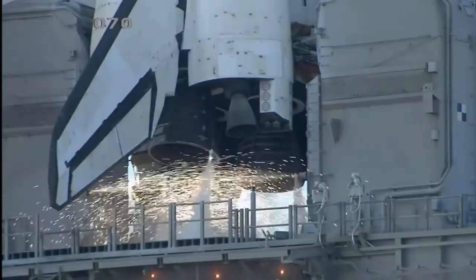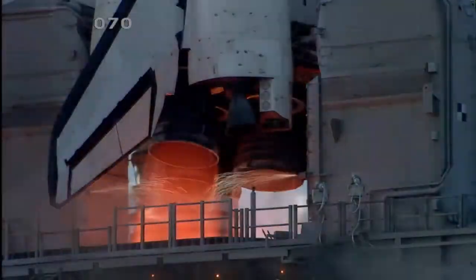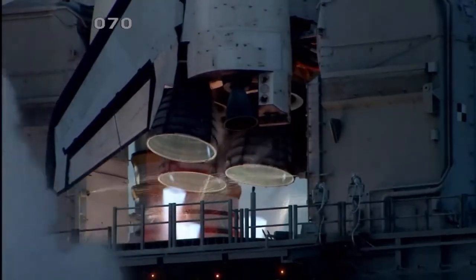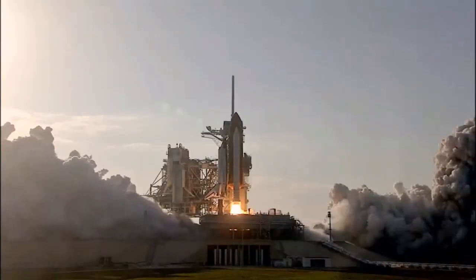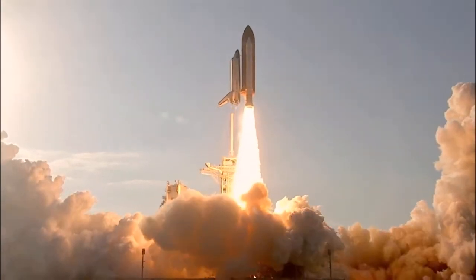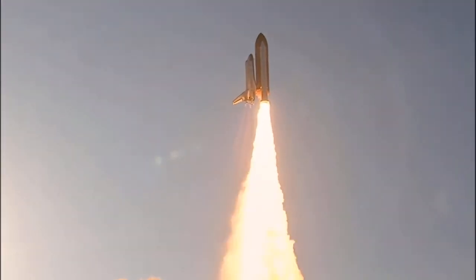Go for main engine start. We have main engine start. Two, one — booster ignition and the final liftoff of Discovery. A tribute to the dedication, hard work, and pride of America's space shuttle team.